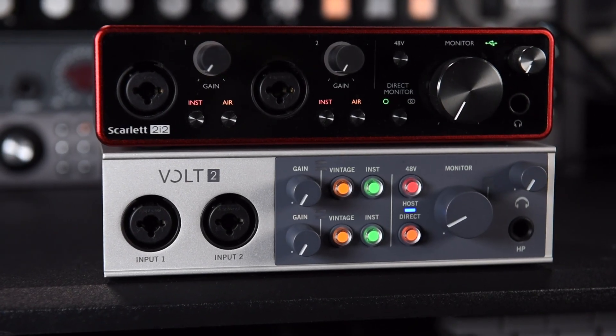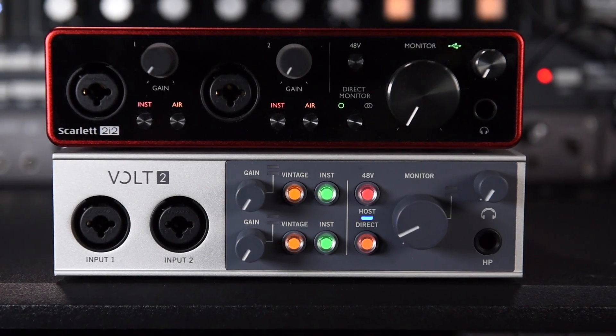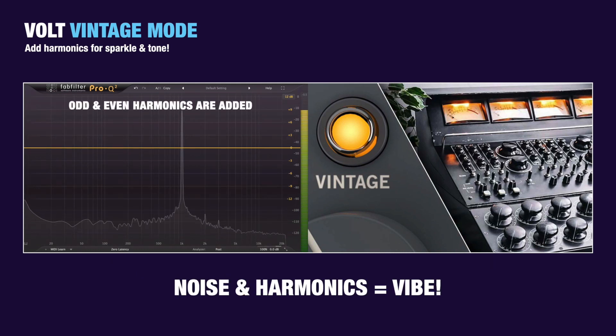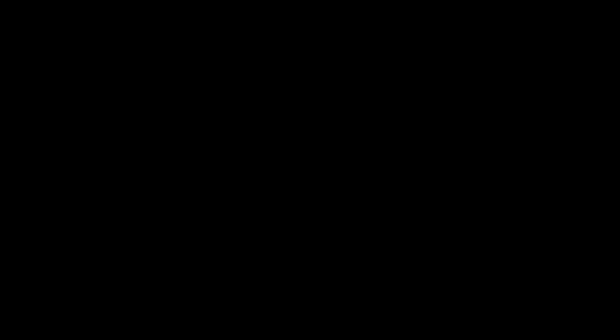The converters are the same as they are in the Volt series interfaces from Universal Audio, but Universal Audio have implemented them in a way that the unit sounds better — and if you don't believe me I've got a video where you can hear the two side by side. Speaking of the Volts, they also have vintage mode which adds actual harmonics to the signal rather than just a high-end EQ curve like air mode.